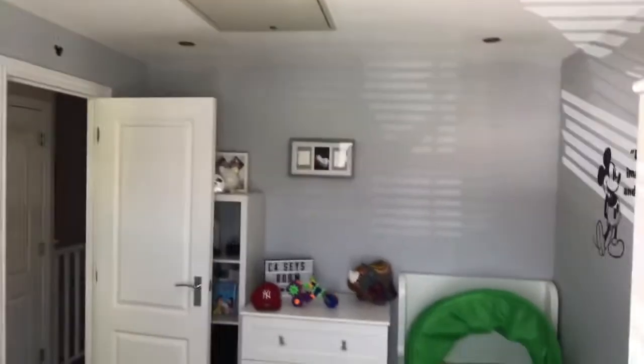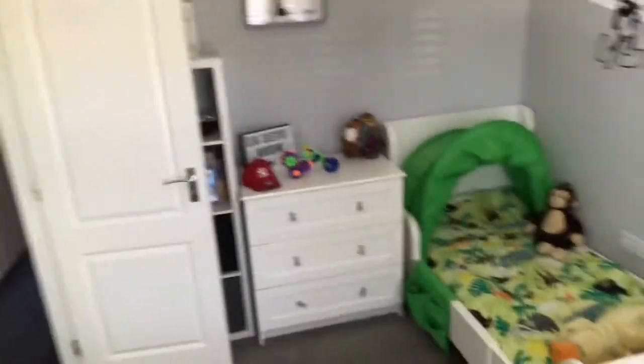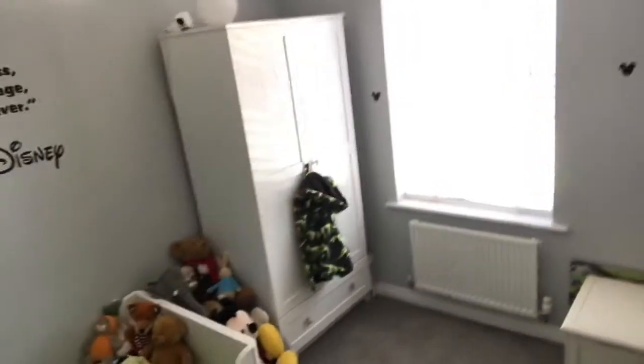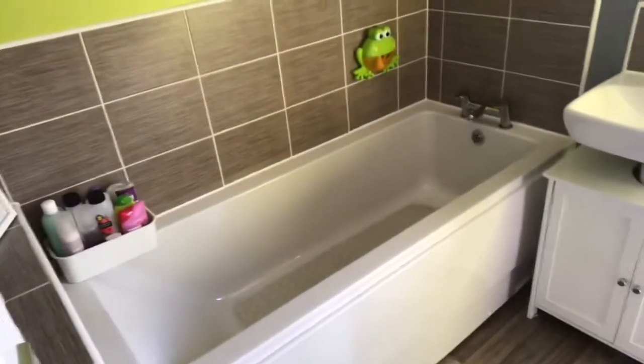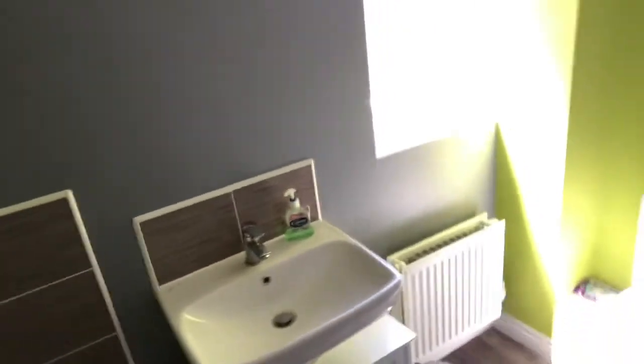I'm in the second bedroom, which is to the front of the house, and it's a good size double. As you can see, there's a wardrobe in here and a single bed. The bathroom is just at the end, to the side and front. It's a white suite comprising a bath, basin and toilet, and it's got a window to the side. I know some of these properties don't have windows in the bathrooms, but this one has. And it's in immaculate condition.